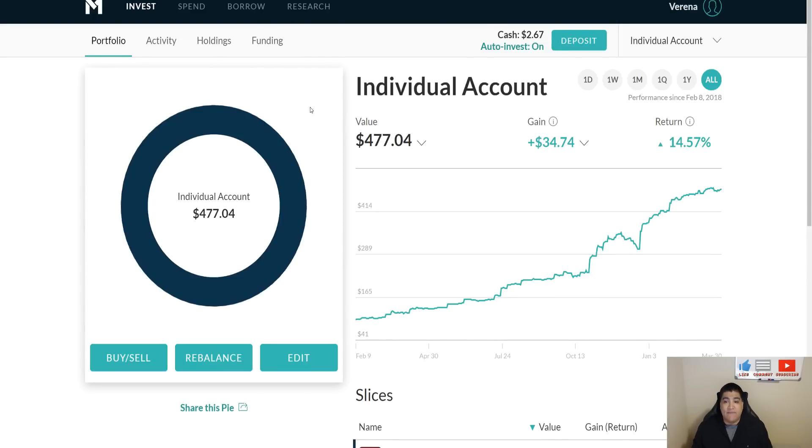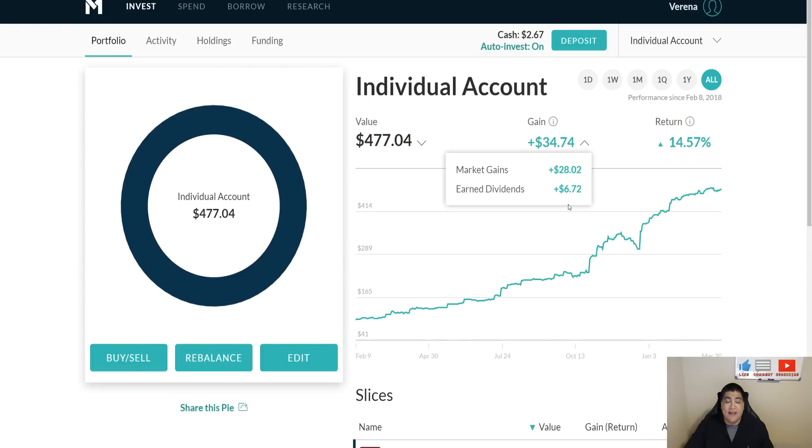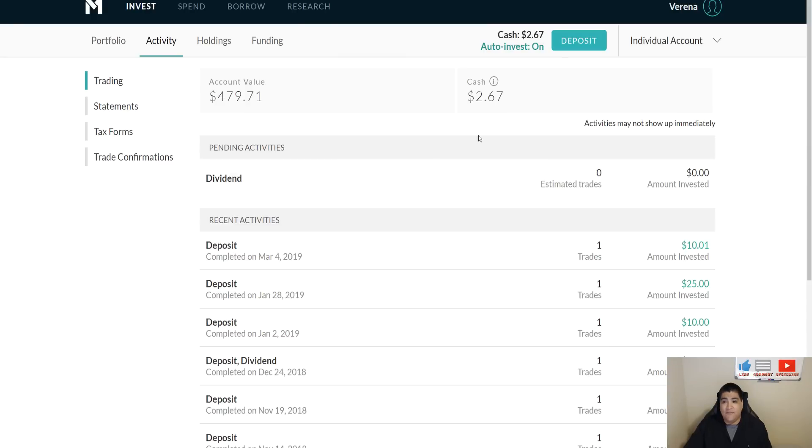Currently the individual account is now sitting at $477.04 of total equity value. We've had market gains of $28.02 — a nice increase of about $7. Some of this comes from dividends; I own ticker symbol VU, which pays out every third, sixth, ninth, and twelfth month. Since we're in the third month of the year, they paid out in the last week of March. So we went from $4.05 to now $6.72 in dividends, with total gains of $34.74 and a return of 14.57%.